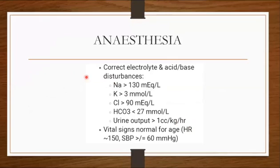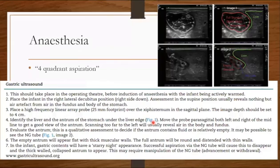For anesthetic management, ensure the patient is optimized before theatre. Targets include: sodium above 130, potassium more than 3, chloride more than 90, bicarbonate less than 27, urine output at least 1 ml/kg/hour, and vital signs normal for age.